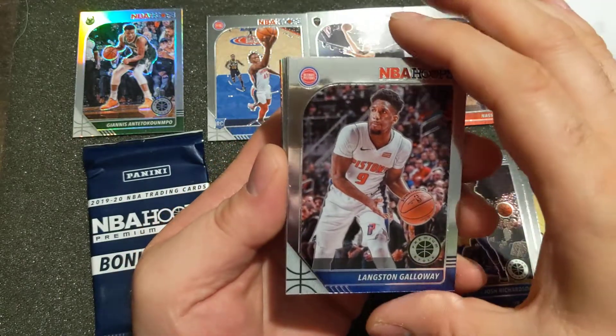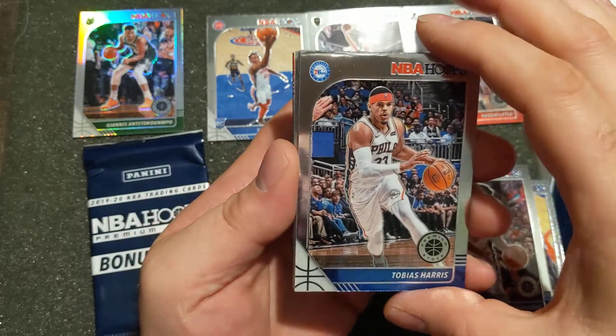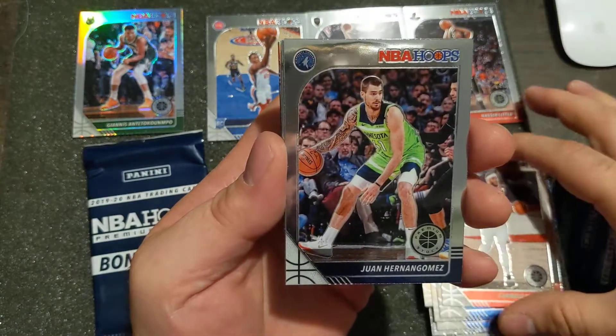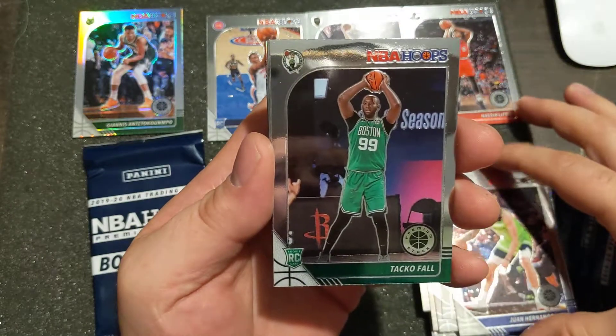I have other unopened product that I'm just holding onto, waiting for it to get a little hotter, and then I'm gonna open it down the line. Should be coming up here soon to a rookie - we got a Taco Fall rookie.